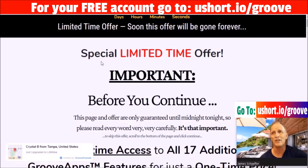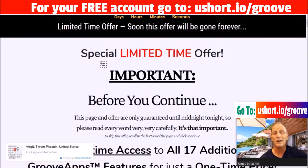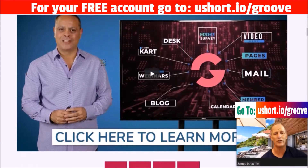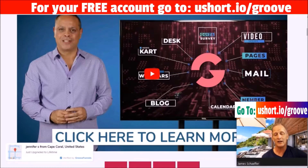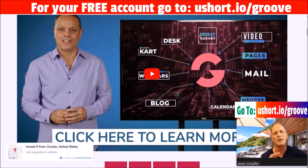Now I love ClickFunnels, I've used it for years and given them a lot of money, and it's been extremely valuable. But what I want you to understand is the lifetime deal that Mike Filsaime put together has so many parts to it. This is the guy behind Webinar Jam, Every Webinar, Deal Guardian, and Kartra — he knows what he's talking about.